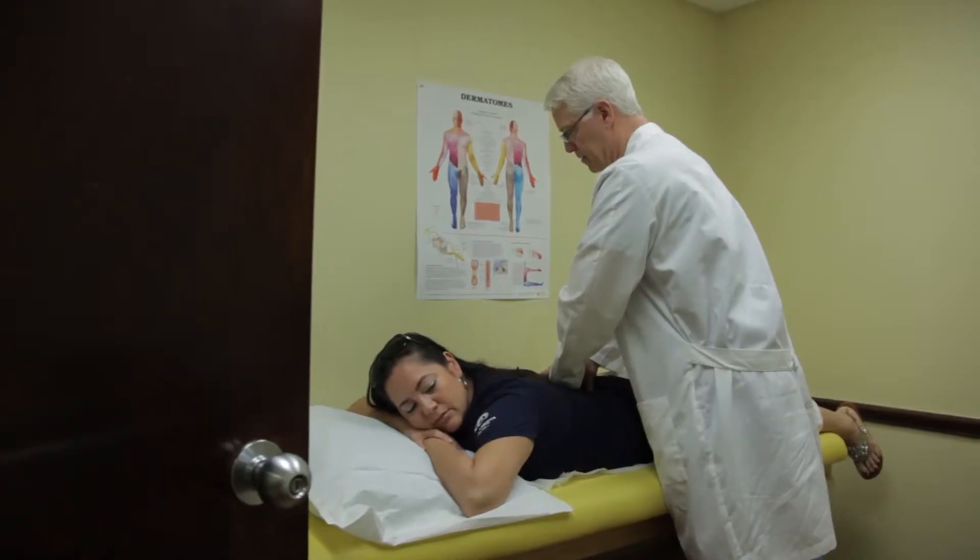Many spines that become arthritic are unstable and require stabilization with fusion techniques. I operate on the lumbar spine for multiple reasons: I decompress the spine for lumbar stenosis, I remove disc herniations, and I also deal with fractures of the lumbar spine. Many of these approaches can be done in a minimally invasive fashion, while other approaches require more traditional techniques.